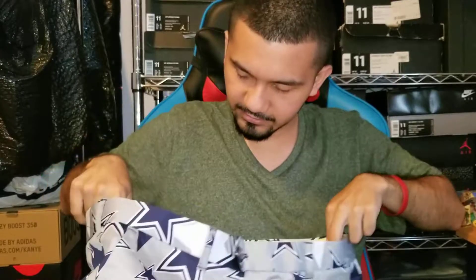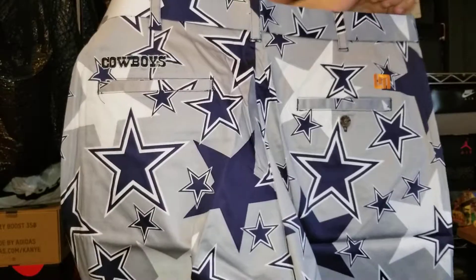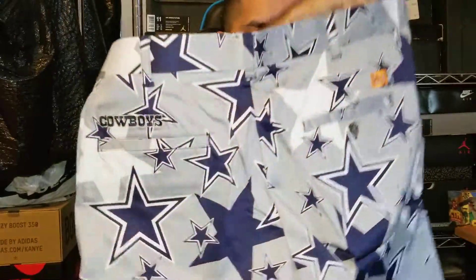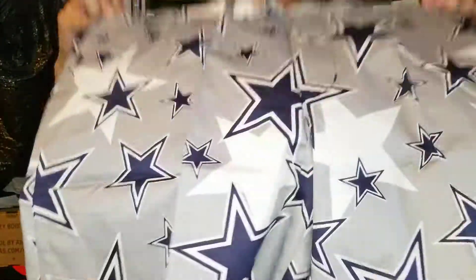Same thing — there's a little yellow stuff on the inside. That's the front, and that's the back. Got pockets on the side — back side, front side — and that's it.